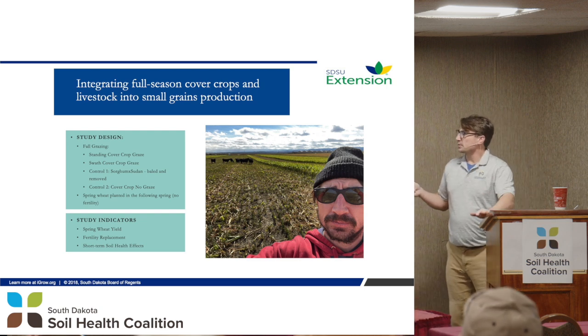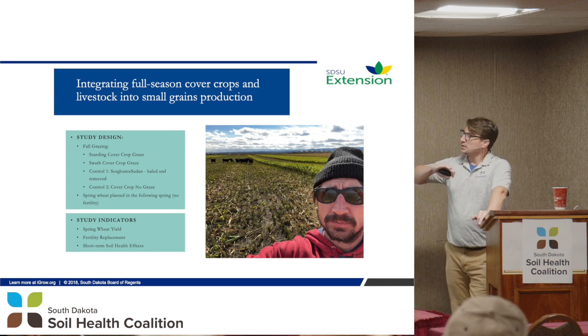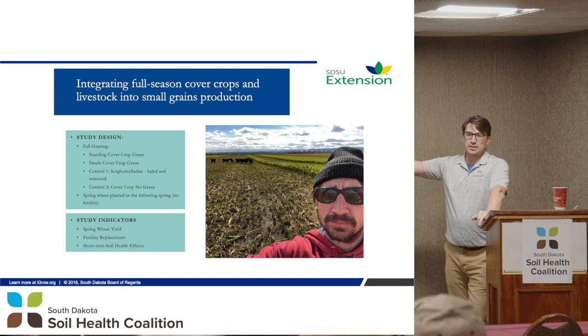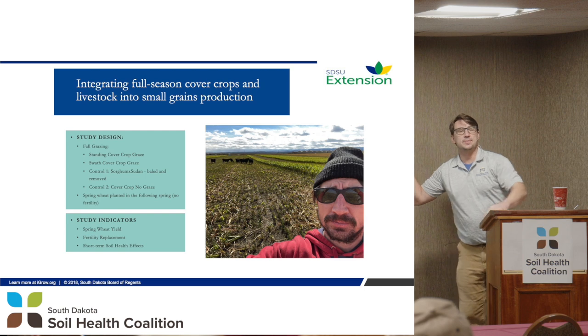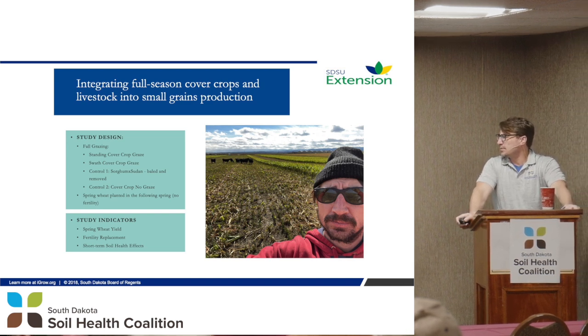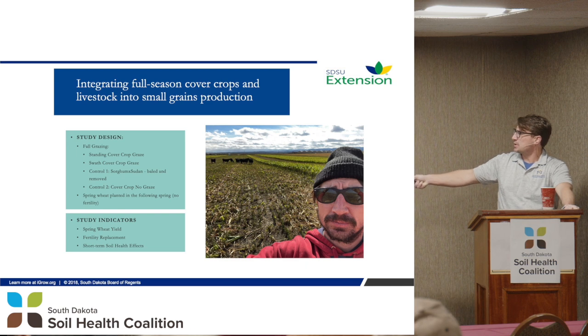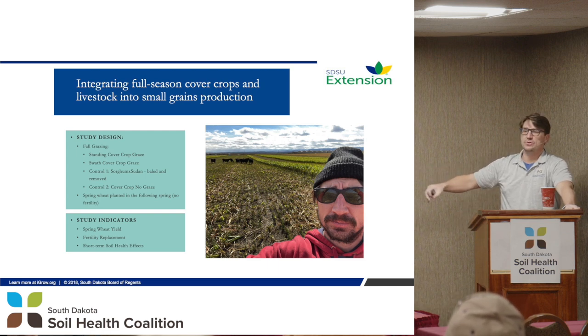Then we have a cover crop mix with two different grazing scenarios. One is a swath graze — we swath it and then graze the swaths. The second is just putting the cows in the standing cover crops, let them graze, and then move them off. Each system had plots, and we also had a control where we just grew a cover crop, let it die, and planted into it — no cows, just cover crop, die, wheat.